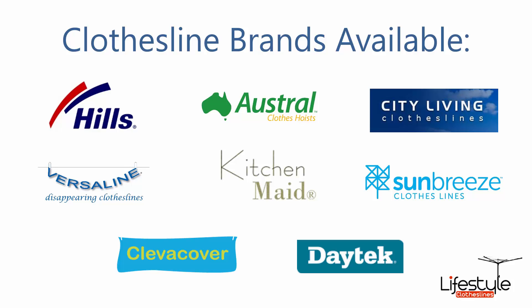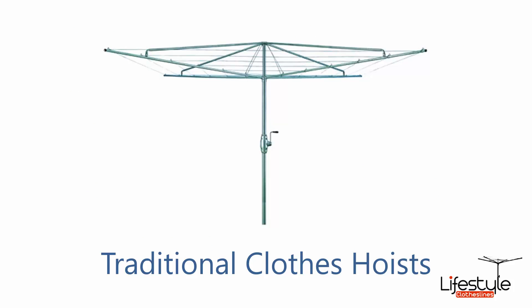We have many different styles and options to make sure we can get you the right product for your Holsworthy home. Some of the most popular products around that area are the traditional style clothes hoists — the fixed ones like the old days, but super strong with galvanized wire.